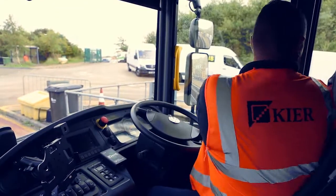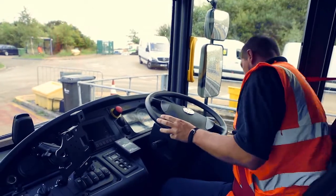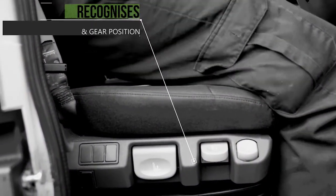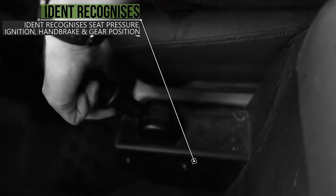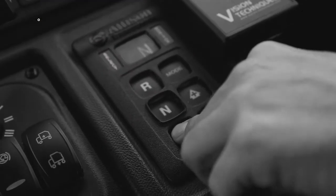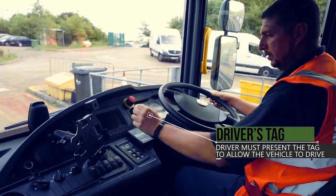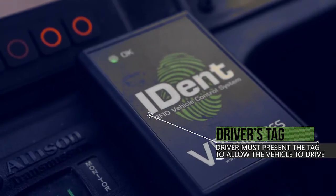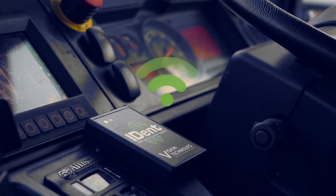He won't be able to drive away until he presents his tag to the iDent system. iDent uses multiple sensors in the cab that recognize seat pressure, ignition status, and the handbrake and gear position. These sensors will recognize if a driver is present. VT iDent is the only security system that uses short-range passive RFID, so a tag must be presented directly to the reader.